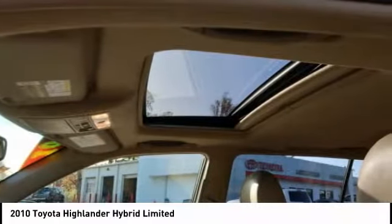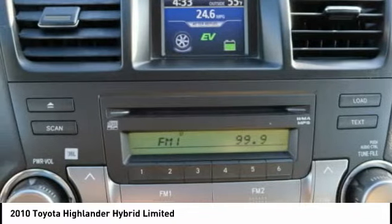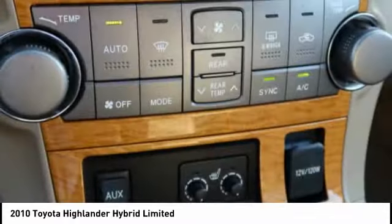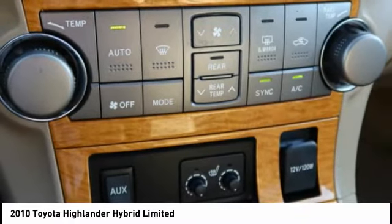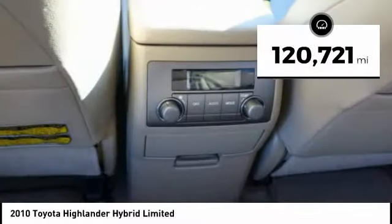Offering a spacious interior, smooth ride, and refined hybrid powertrain, the Highlander is an excellent family vehicle that combines exceptional fuel economy and a spacious, well-appointed interior. This vehicle has less than 125,000 miles.